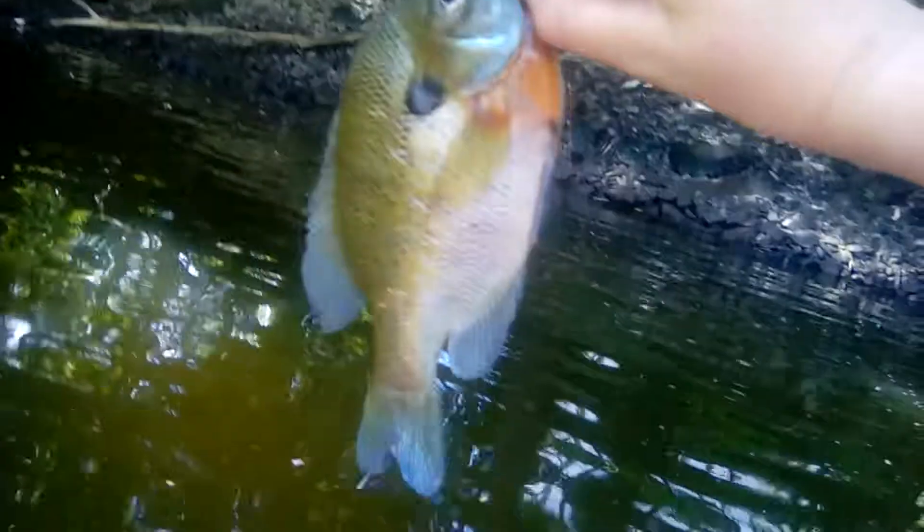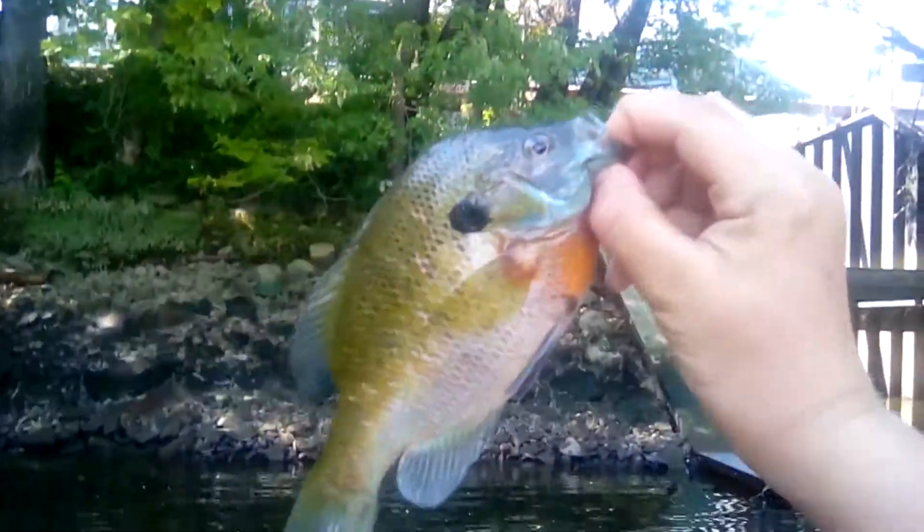Hey guys, here we are right in the corner of Duck Island, and we caught a freaking monster red breast sunfish on the crappie max back there. First cast. Look at this big boy. Let's get him in there. See you buddy, let's get some big ones.